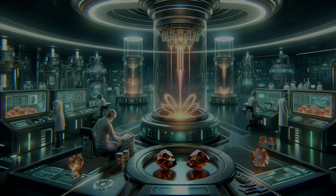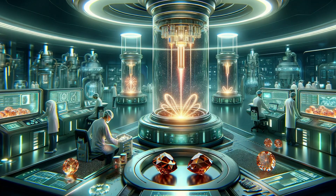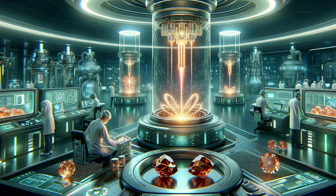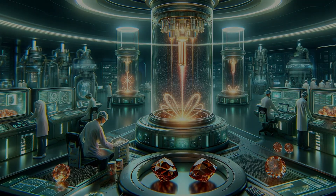As we look to the horizon, the future of gemstone irradiation is bright with potential. Advancements in technology could lead to new colors and varieties, further expanding our gemstone palette. It's a fusion of art and science, creating beauty that radiates beyond the natural spectrum.